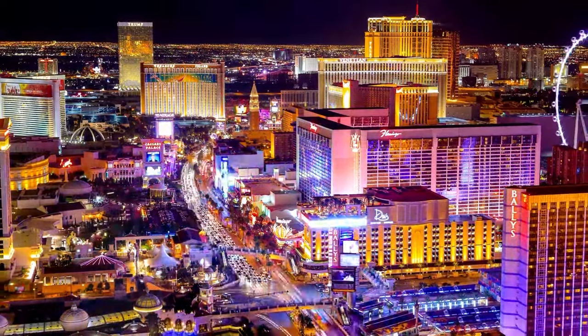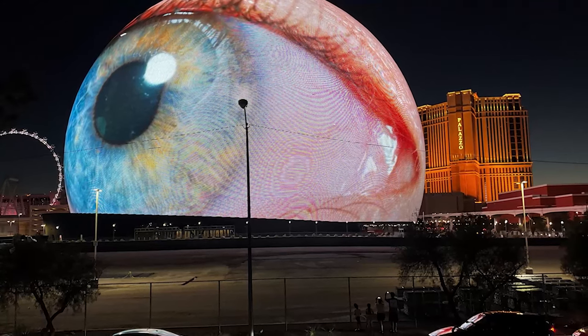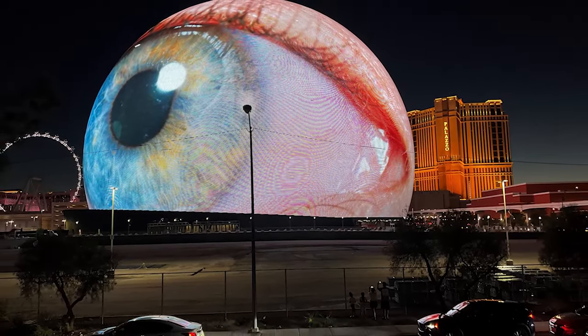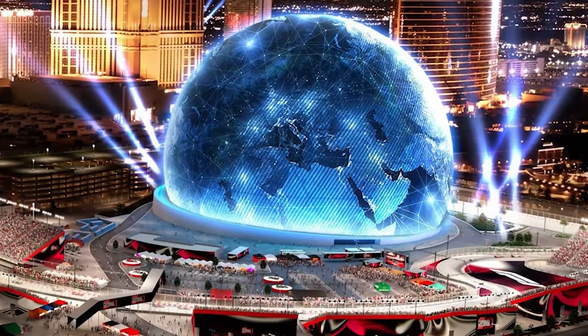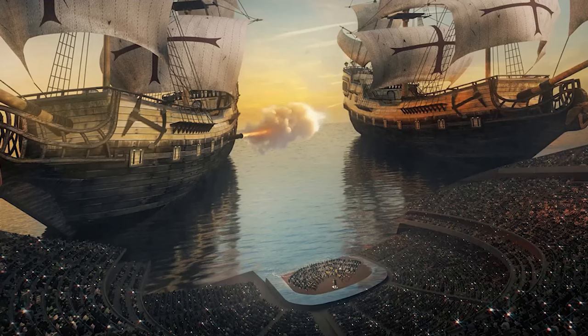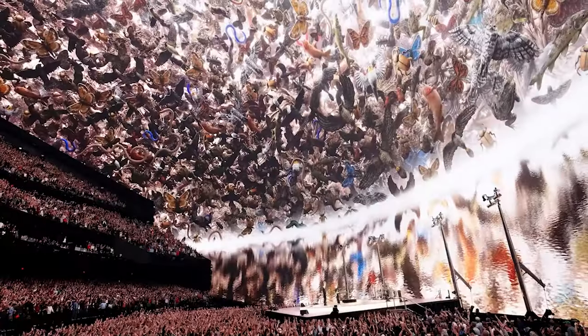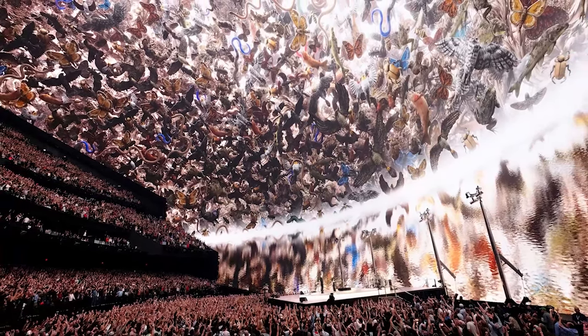The Las Vegas skyline is already bursting with crazy cool stuff to look at, but the latest addition called the MSG Sphere has taken Sin City's wow factor to a whole new level. It's the largest spherical building ever, with the world's biggest screen on the exterior. And if that's not impressive enough, wait until you see the interior — it's mind-blowing. In this video, we're giving you a sneak peek of this 2.3 billion dollar mega sphere.